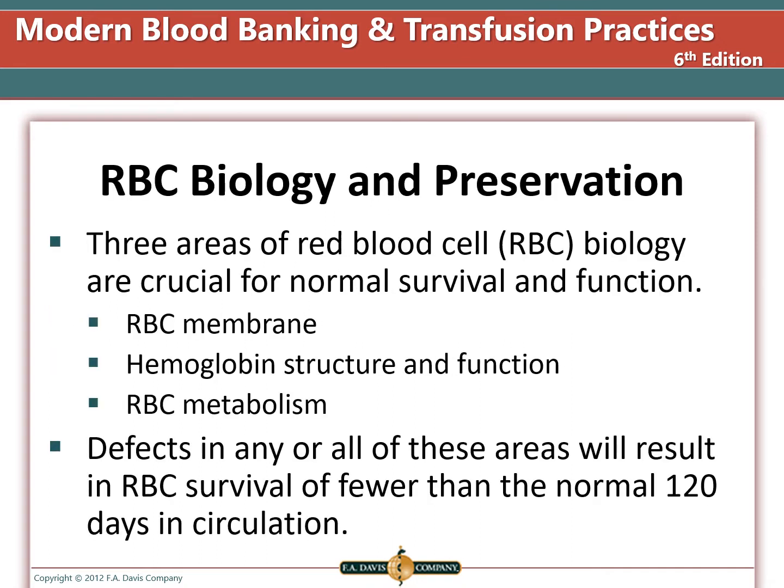Red blood cell biology and preservation. There are three areas of red cell biology that are crucial for normal survival and function. First, the red blood cell membrane — some people have membranes that are not as stable because they are missing some of their antigens. Second, we need sufficient hemoglobin of a normal functioning type. Third, red cell metabolism. If there are defects in any or all of these areas, it will result in red blood cell survival that is less than the normal 120 days in circulation.